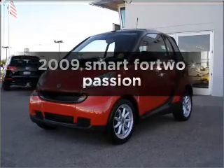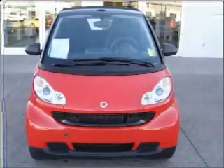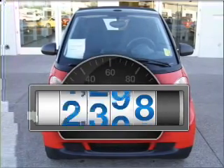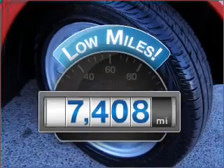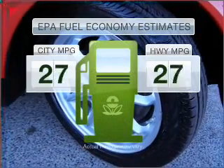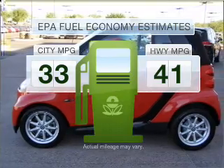Check out this 2009 Smart 4-2. Everything you need under one roof with this great vehicle. A low odometer reading makes this vehicle a great value at this price. Low emissions and the good fuel economy offered in this vehicle are important to you and to the environment.